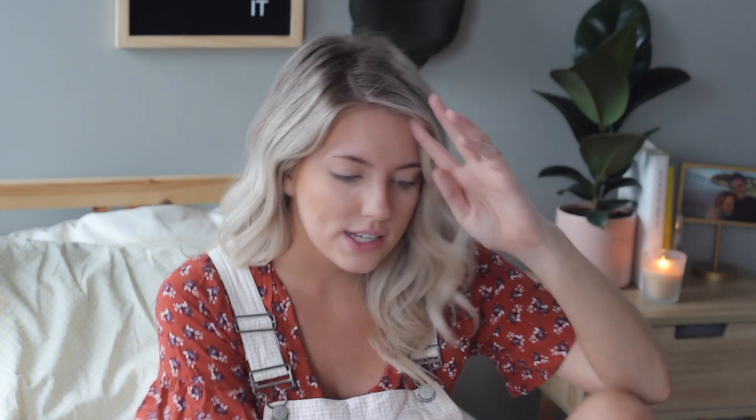Do you guys ever have beauty products you forget you have and then use them again and you're like, oh my gosh, what was I doing without you? The reason I resort to this so much is because, like I said, I crease so badly under my eyes. When I put concealer on, I don't put it right underneath my lashes like I typically would. I've used so many concealers — I tried the Tarte Shape Tape Concealer, which everyone swears by, and it just didn't work for me. That's why I like the brightening powder so much: it conceals and just brightens for me.